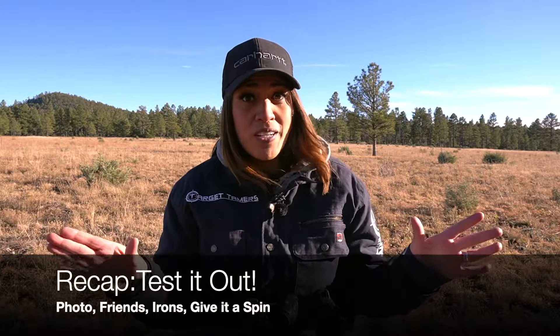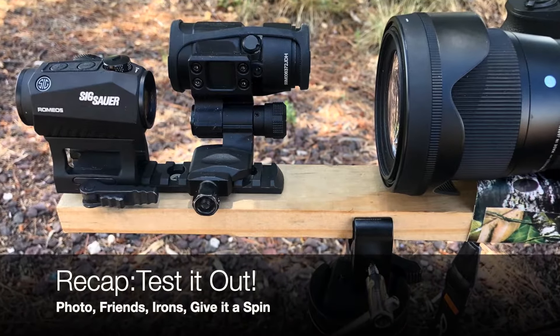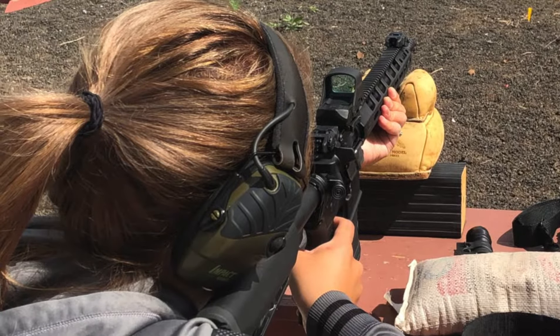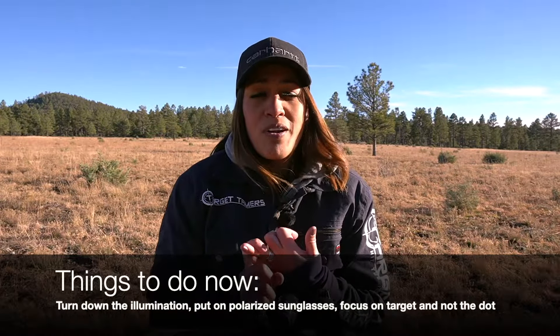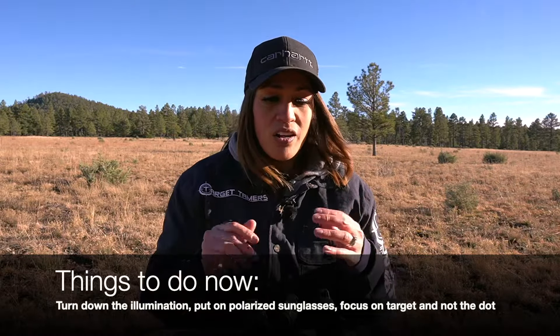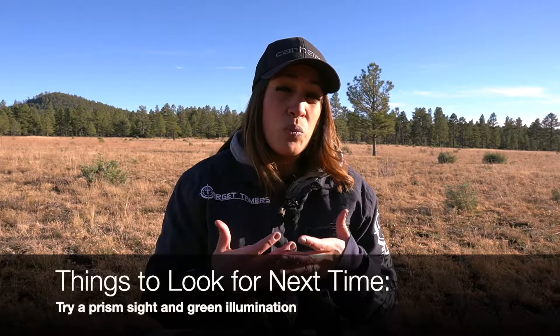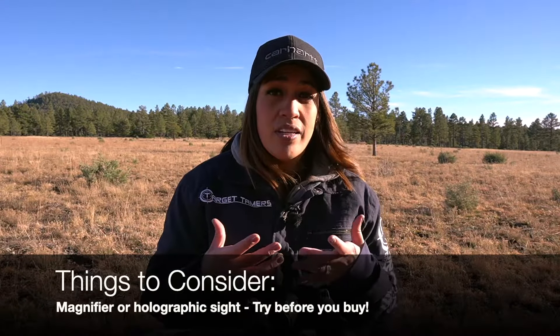To summarize: test it out — is it the red dot sight or is it you? The camera trick is a free, fast, and effective way to see what the dot should look like. You also have your backup irons, can have a buddy look through, and can observe the dot while rotating the optic. If you've determined it's you, an appointment with the eye doctor is highly encouraged. For the rest of you, tame down that illumination, throw on some polarized sunglasses, and remember to focus on the target and not the dot. On your next purchase, consider a prismatic sight and green illumination, or test out a magnifier or holographic sight.